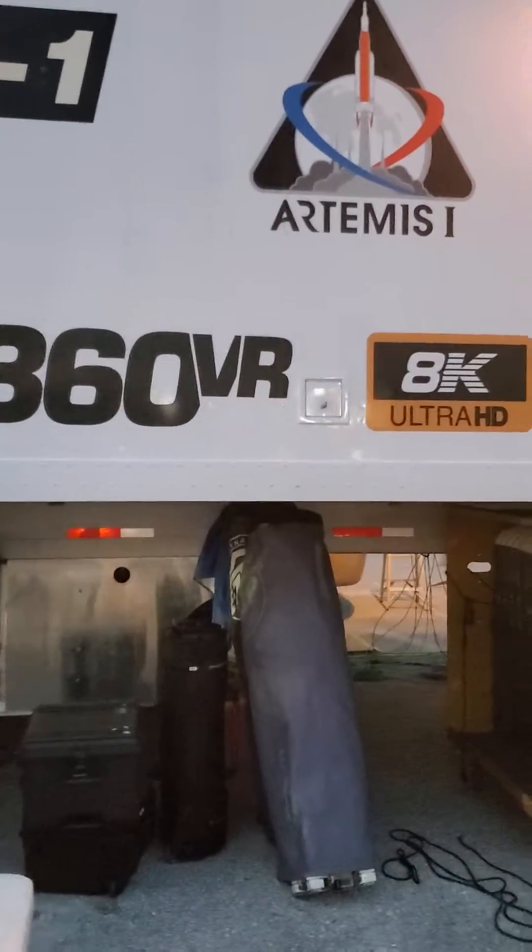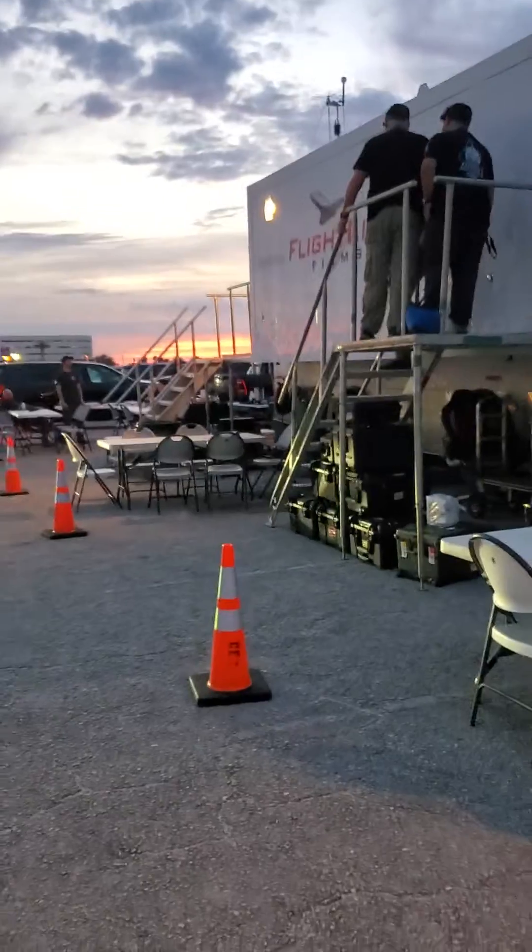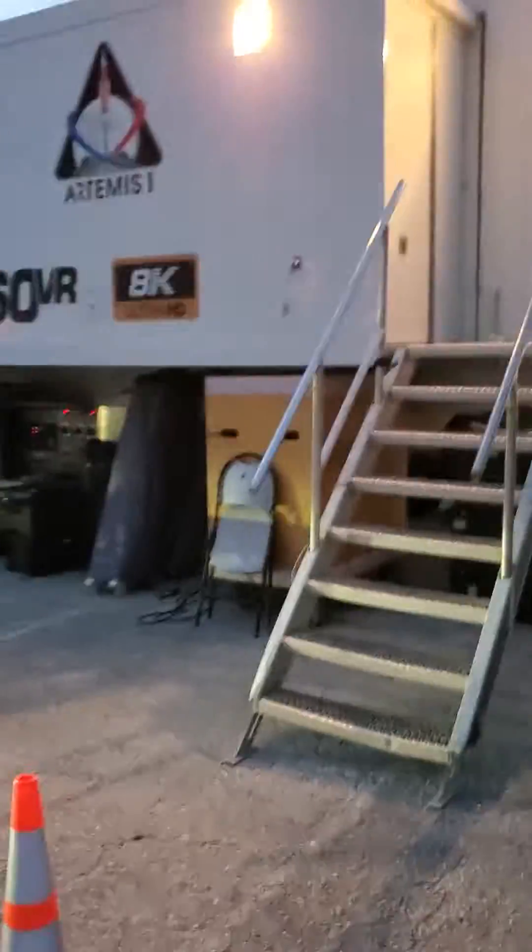360 VR, Artemis, 8K. So if you have the VR goggles, you would be able to watch tonight's launch.